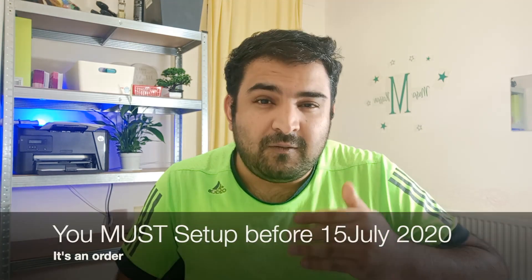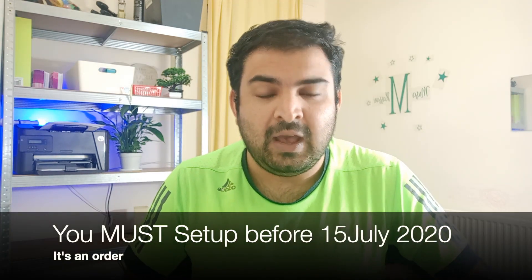In the UK, eBay have a plan to have all sellers join and sign up for eBay managed payment before the 15th of July. So the 15th of July is the deadline that you have to register for eBay managed payment. I'm going to talk about three pros and three cons.